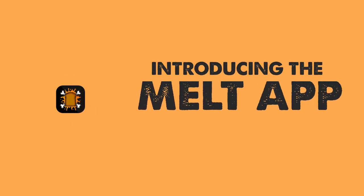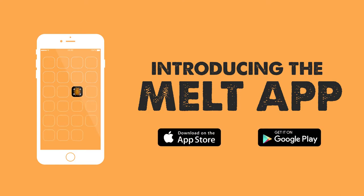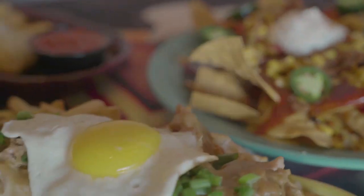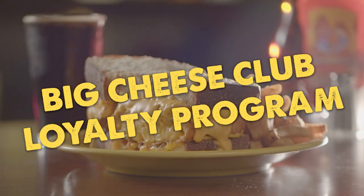Ordering your favorite gourmet comfort food is now easier than ever, thanks to the Melt Bar & Grilled app, available for both Apple and Android mobile devices. Not only can you order takeout from any available full-service Melt location, but the app provides access to exclusive discounts and offers through the new Big Cheese Club loyalty program.